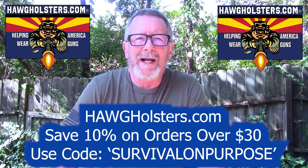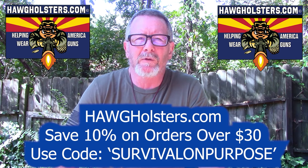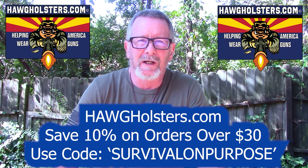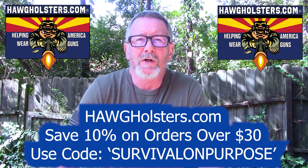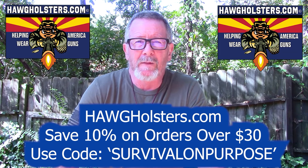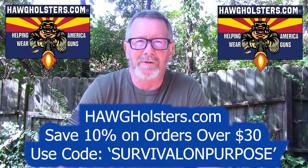Today's video is sponsored by Hog Holsters. Hog Holsters are made in the USA in Arizona, and they are without a doubt the most comfortable concealable holster I've ever tested. You can save 10% on your order at Hog Holsters by using the coupon code SURVIVALONPURPOSE, all one word, at HogHolsters.com. Thanks to Hog Holsters for sponsoring today's video.